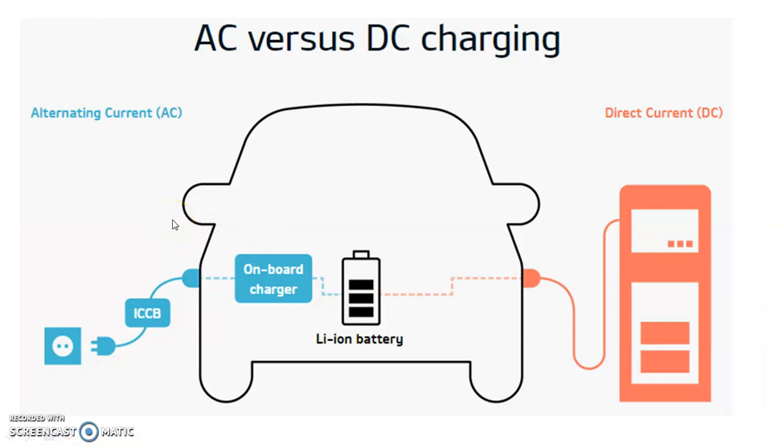Next is AC versus DC charging. In this figure, at the center is the car battery. The left part indicates alternating current AC charging and the right-hand side shows direct current DC charging. There is an on-board charger, and in DC charging this on-board charger is bypassed.